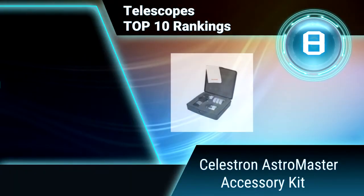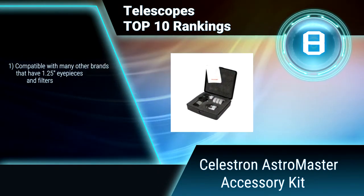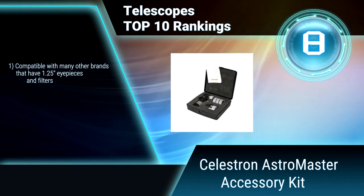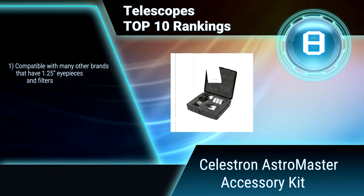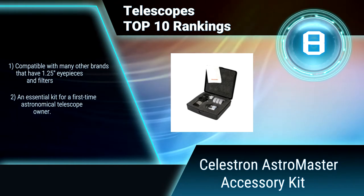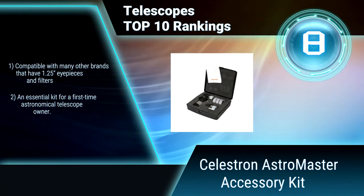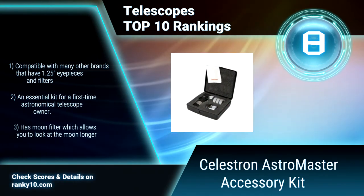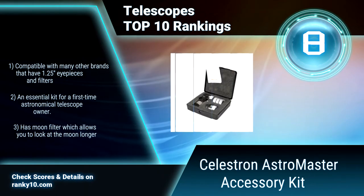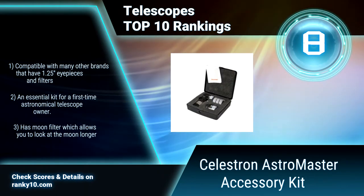Ranking No. 8: Celestron Astromaster Accessory Kit. This telescope accessory kit is designed to enhance the functionality and pleasure of using your Celestron telescope. This kit may also be used with many other telescope brands. Compatible with 1.25-inch eyepieces and filters. An essential kit for a first-time astronomical telescope owner. Moon filter which allows you to look at the moon longer.